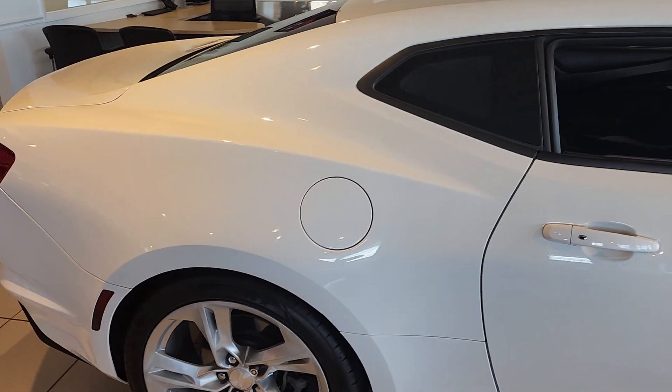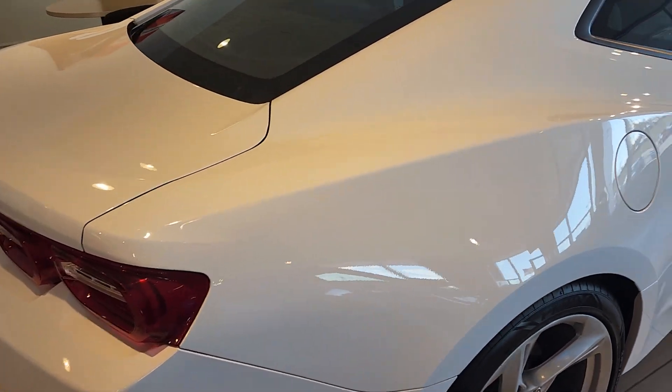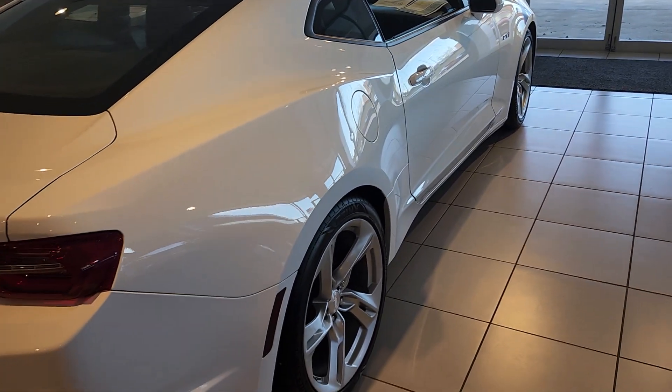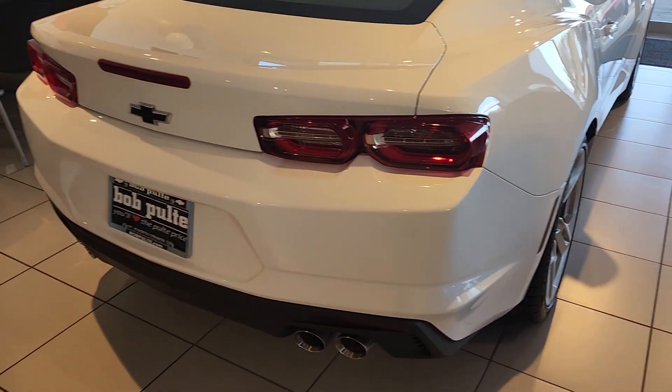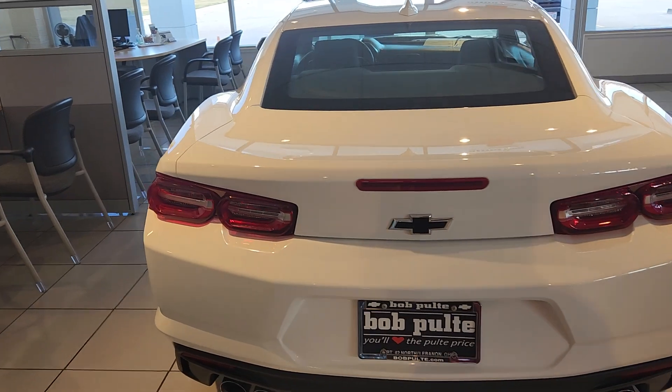This one does have the 6.2 liter V8 engine, so you're looking at 455 horsepower and 455 pound-feet of torque. Got your dual exhaust here on the back. Once again, a Chevy black emblem — makes me happy.